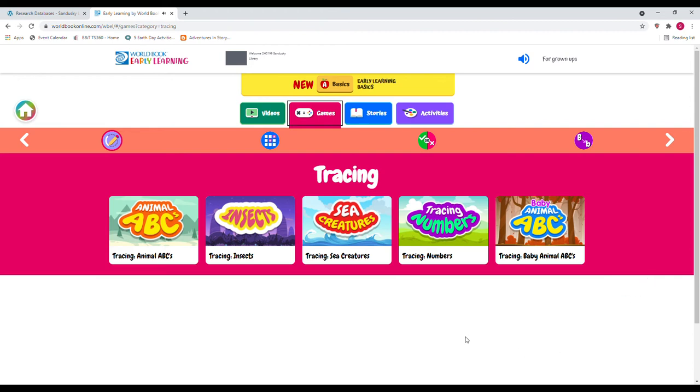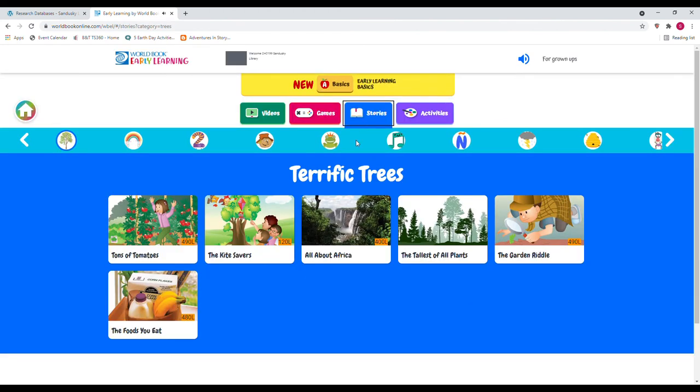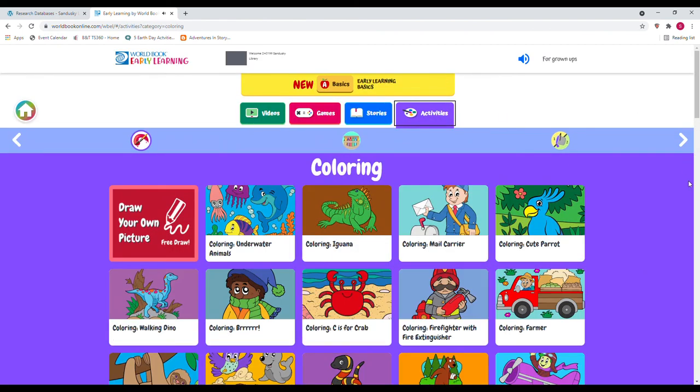There are also Games — Baby Animal ABCs, tracing activities, Concentration, True or False, and Matching. There are just a lot of really good resources here, and as you can see it is very kid friendly.